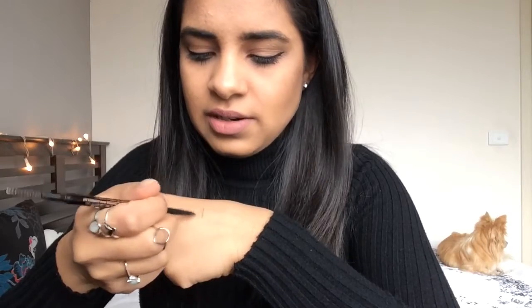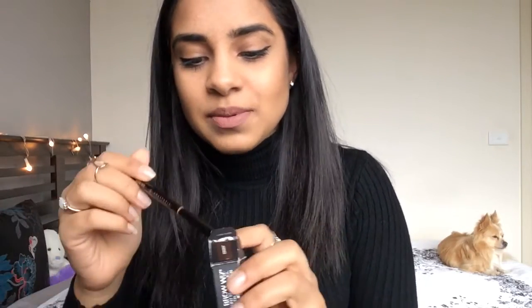This has made my eyebrow game so much stronger than it has ever been before. When I tried it at Sephora I was unsure because it seemed dry, but when you use it on your eyebrows it's so light you can make feather-like strokes that actually look like real hair. That's why I'm so obsessed with this product — it's a holy grail. I never thought I needed it before but now I'm going to have to keep buying it constantly.